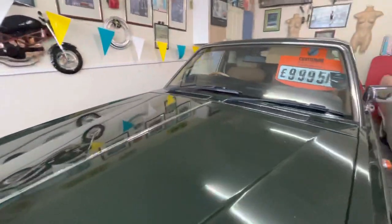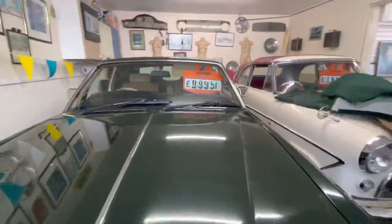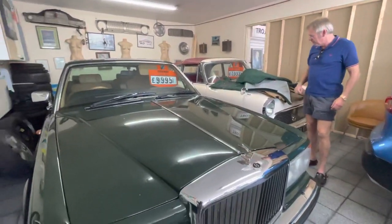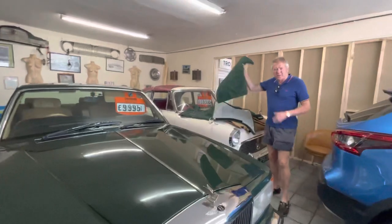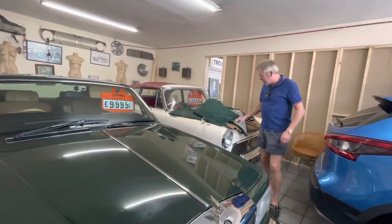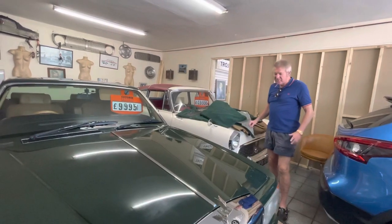It would be the ideal wedding or prom car, and being a long wheelbase you get that extra bit of room. These are all the Overmax out of it, which are extremely expensive — the lounge ones. The car, which is just dry now, has just been valeted.